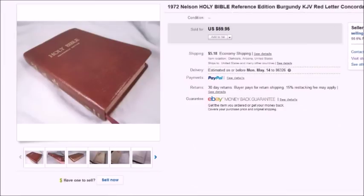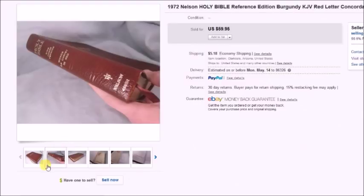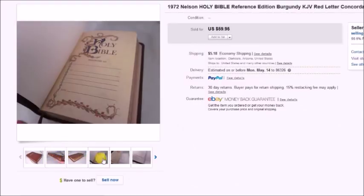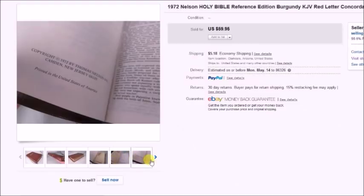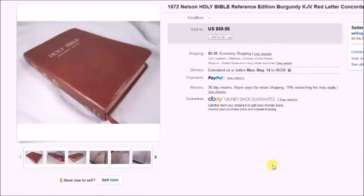Here's another one — a 1972 Nelson reference Bible, in really nice condition, almost like brand new. Nice reference study Bibles are expensive and people are willing to pay, especially for older ones. I paid $4 for it at a thrift store, it sold for $60 plus shipping, and my profit was $48.87.